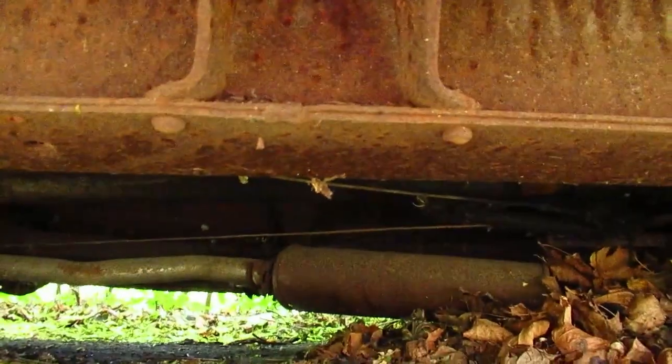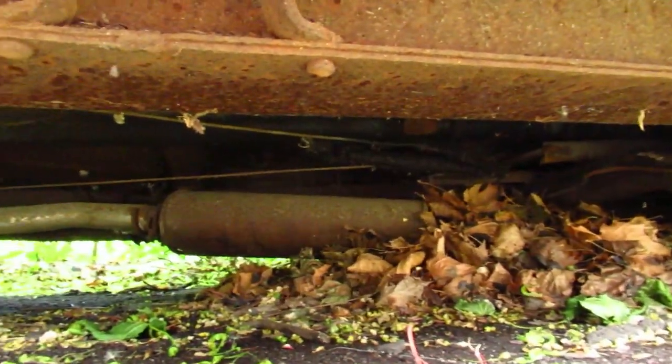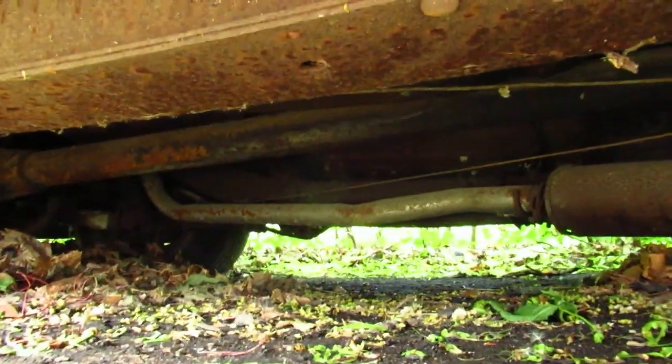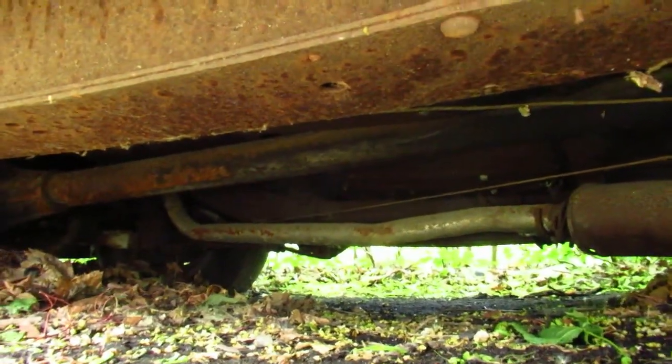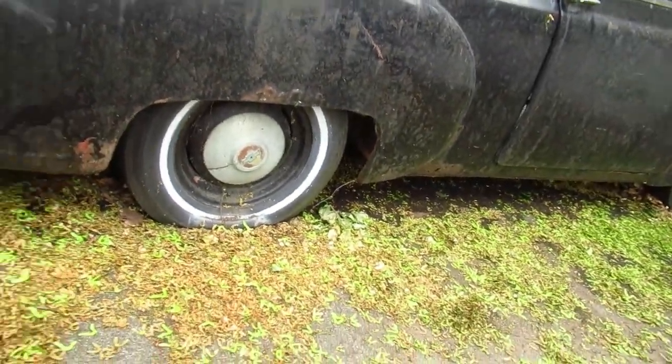I'm curious what the underside looks like after so many years. Look at that — built to last. The frame rails are actually still good, and even the exhaust still looks good. That's surprising because when these cars sit out in the snow, all the humidity gets trapped underneath — it's like a death sentence for these cars.